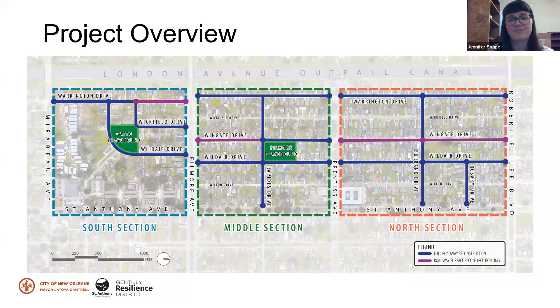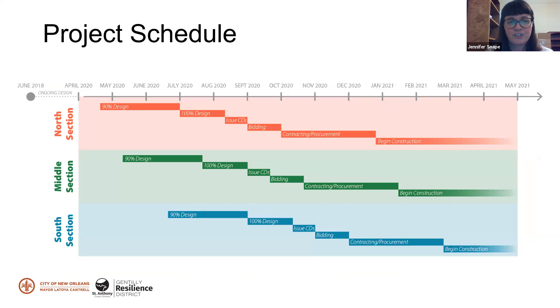We're splitting the project into three different zones for construction purposes. Each section will be a different construction contract: the south section from Mirabeau to Fillmore, the middle section from Fillmore to Prentice, and the north section from Prentice to Robert E. Lee. The north section will likely go sooner because it doesn't have a playground and can start construction more quickly. Schedule-wise, the north section will finish design first, then the middle and south sections will follow. There's still some paperwork happening with the city to finalize plans and contracts.